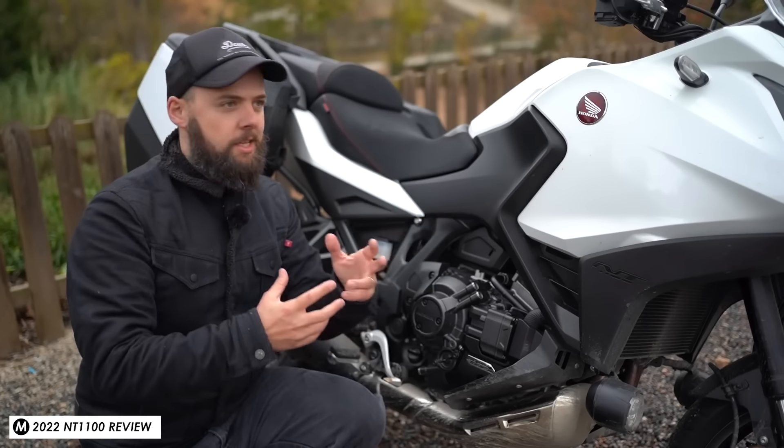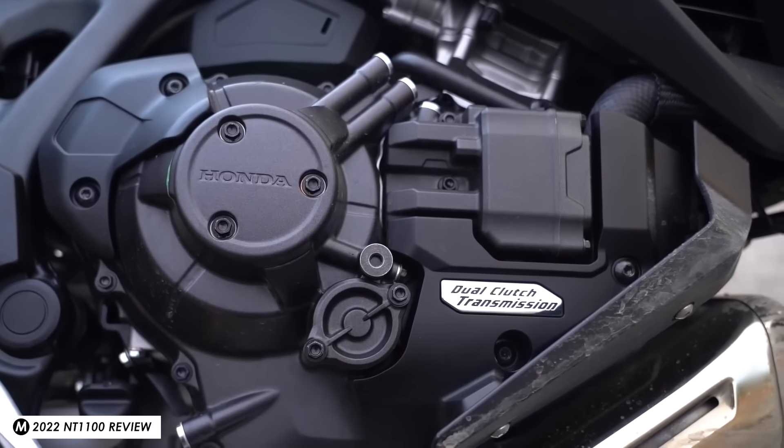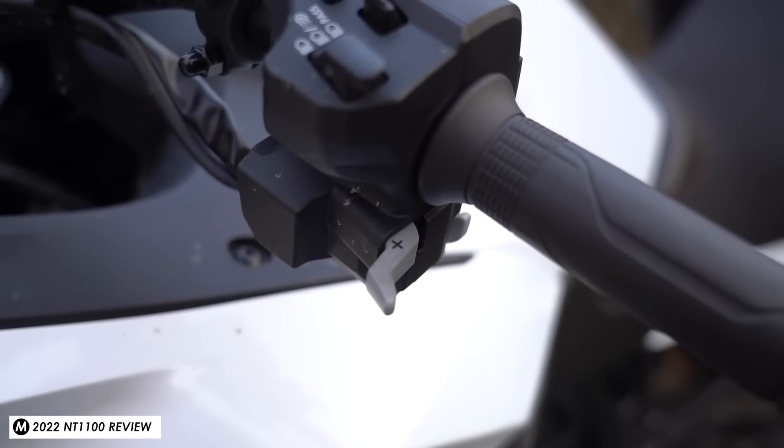For me this feels like a particularly worthwhile update for this genre and style of bike — it really does play to the existing strengths of this engine and doubles down on what it already does really well.